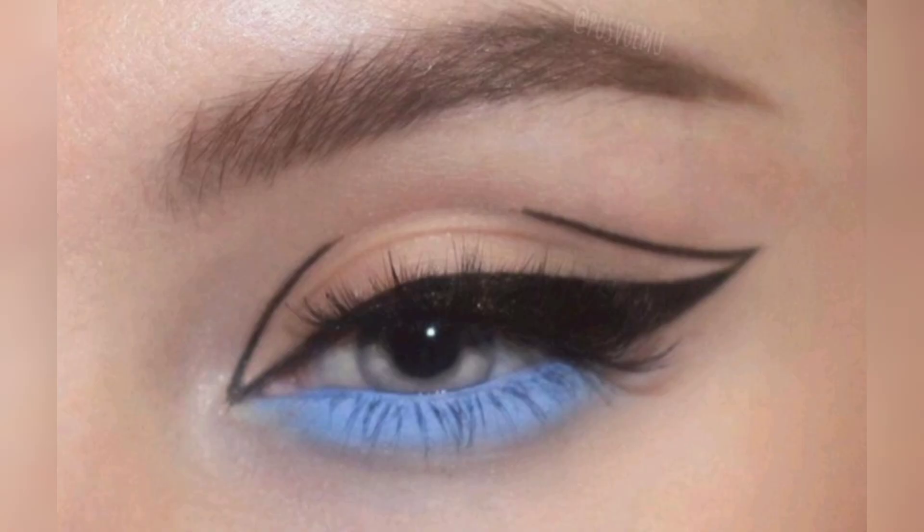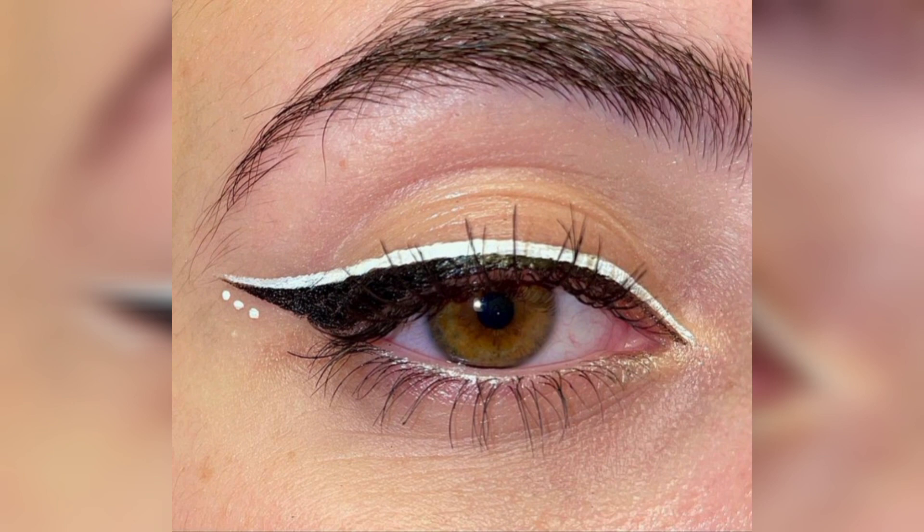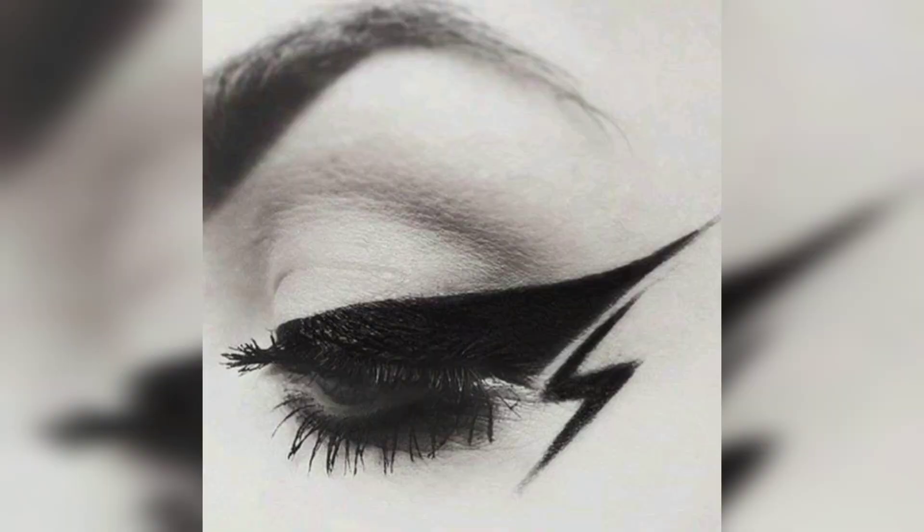So many of us have gotten used to a particular way of wearing eyeliner for so long that we are missing out on some serious creativity when it comes to utilizing our eyeliner to its full potential — whether you want to wear a different color pencil or finally get the shape of your wing just right.